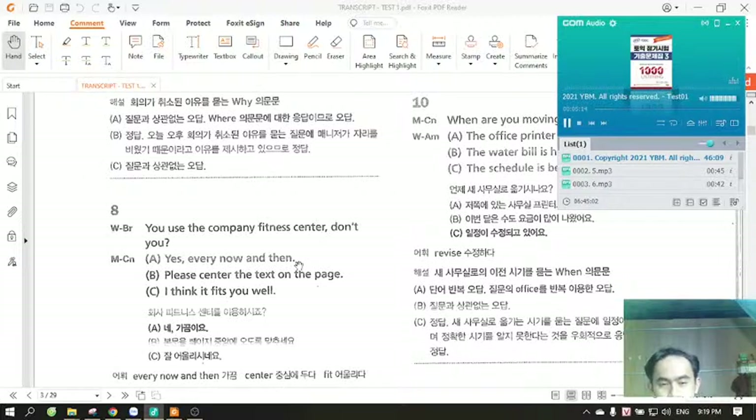Number eight. You use the company fitness center, don't you? A. Yes, every now and then. B. Please center the text on the page. C. I think it fits you well.